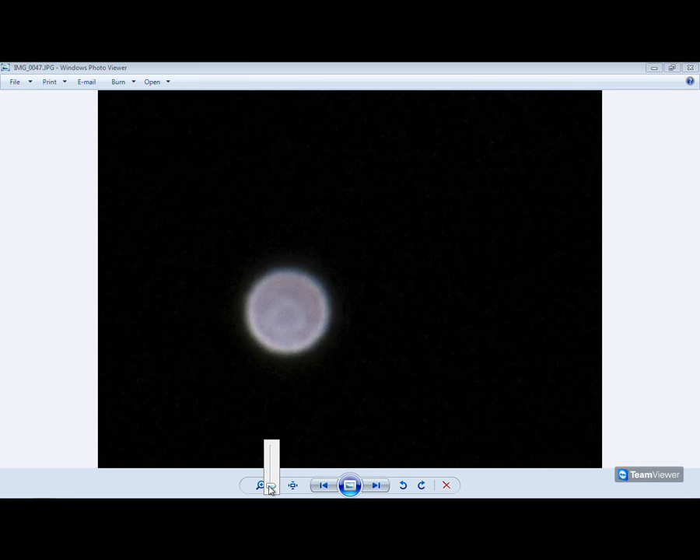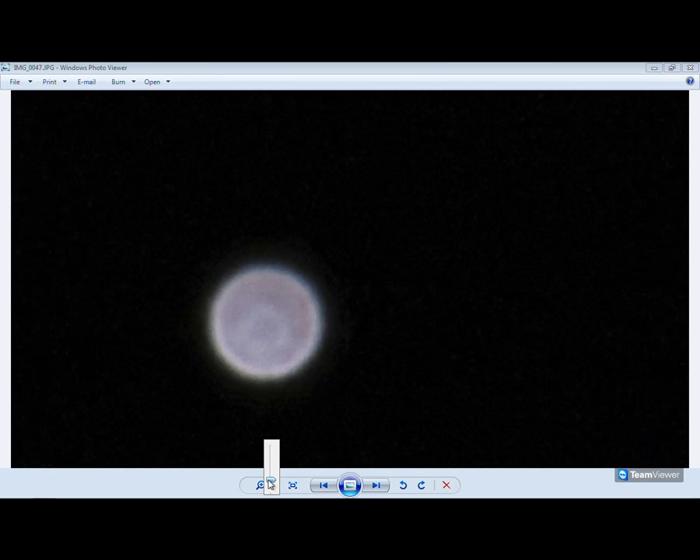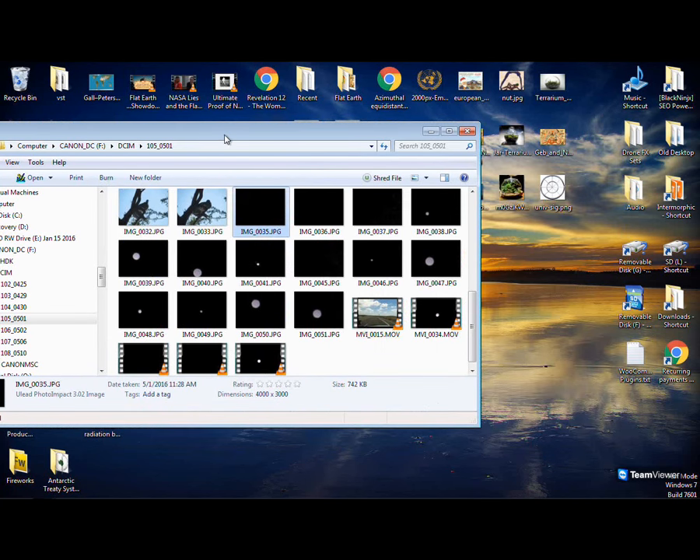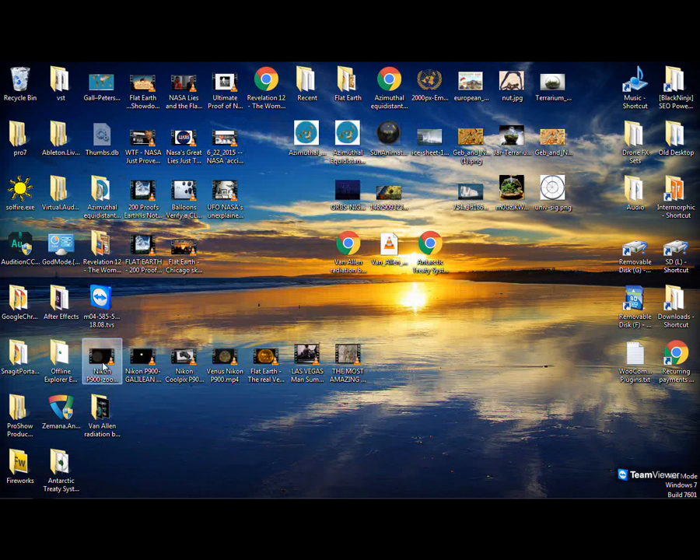My next step is to get the Nikon P900. With the P900 you can see the rings on Saturn. Let me show y'all how Saturn really looks. They show you that old planet stuff — that's fake. What I just showed you, that's the real deal. Let me show you what Saturn really looks like with the so-called moons, or smaller orbs, around it.